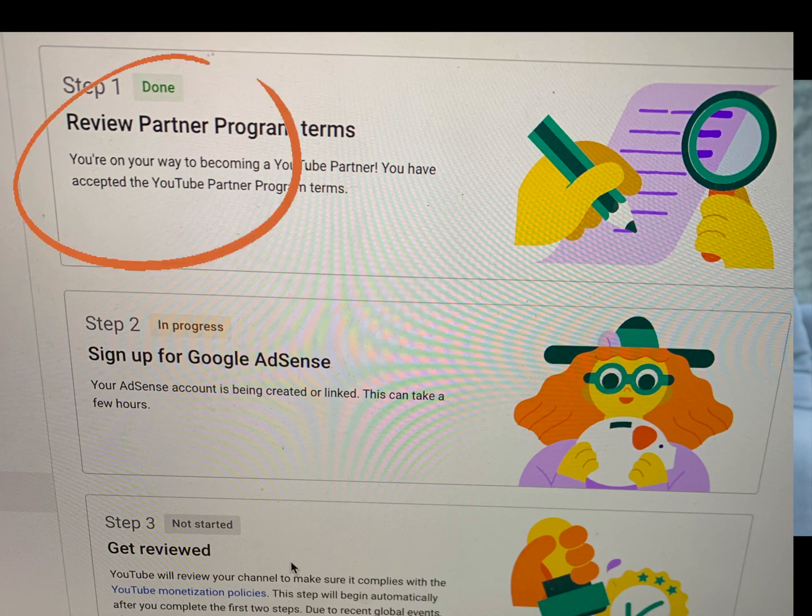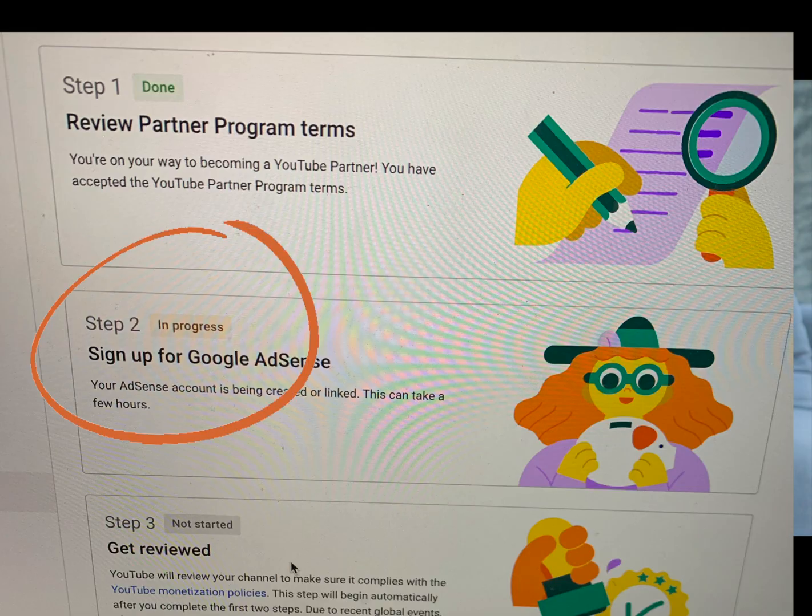There are three steps you need to follow. Step one is the terms and conditions — you just have to read it and click the box at the bottom to agree. Step two is to make an Adsense account.